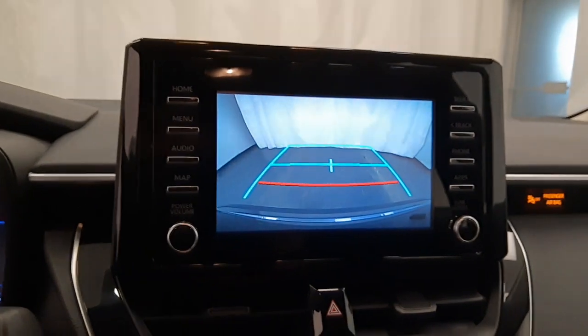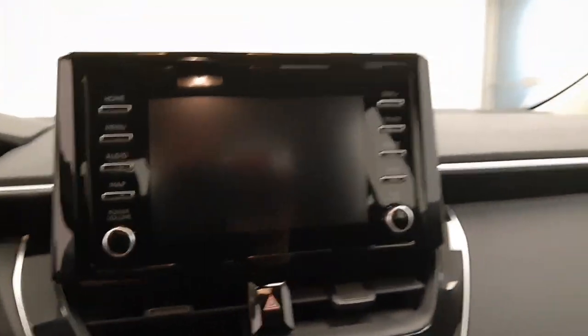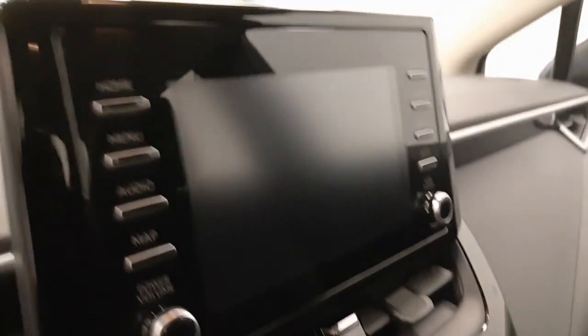Also a rear backup camera. Back outside — dark grey cloth interior.